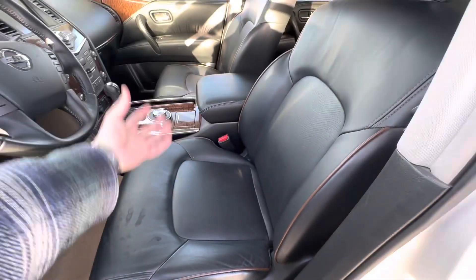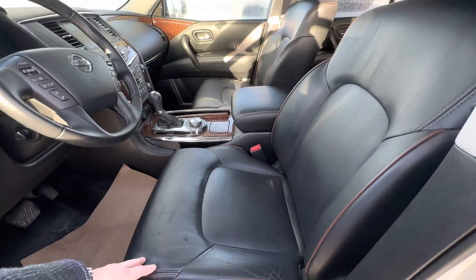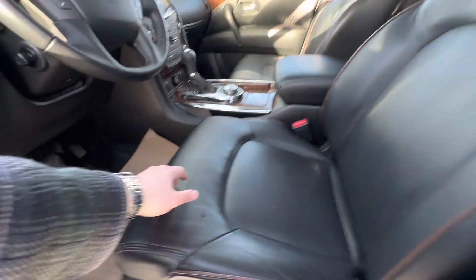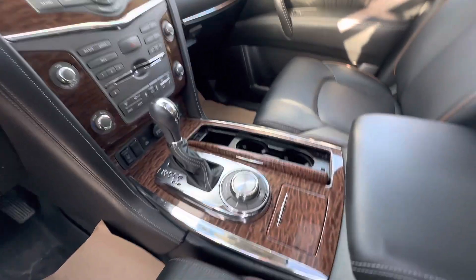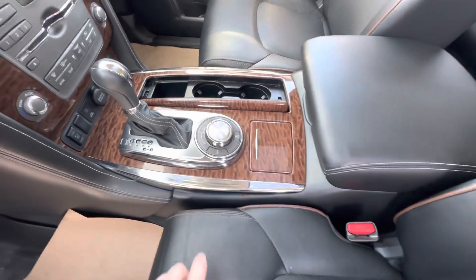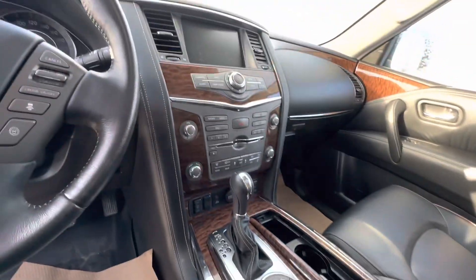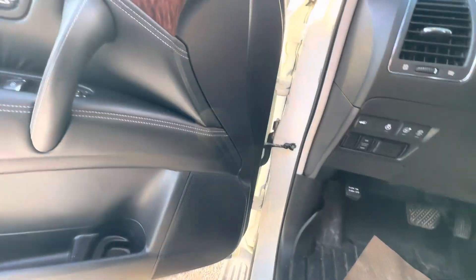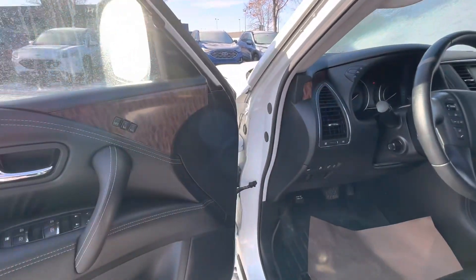First of all, leather all the way around which is gorgeous. Full power seats on both sides and in the rear, and you also have heated and cooled seats as well as a heated steering wheel. I love the layout of the center — there's nice wood grain in the middle, all your different drive modes centralized there, your gear shift, a nice infotainment system, and the Bose audio system. Sounds great.